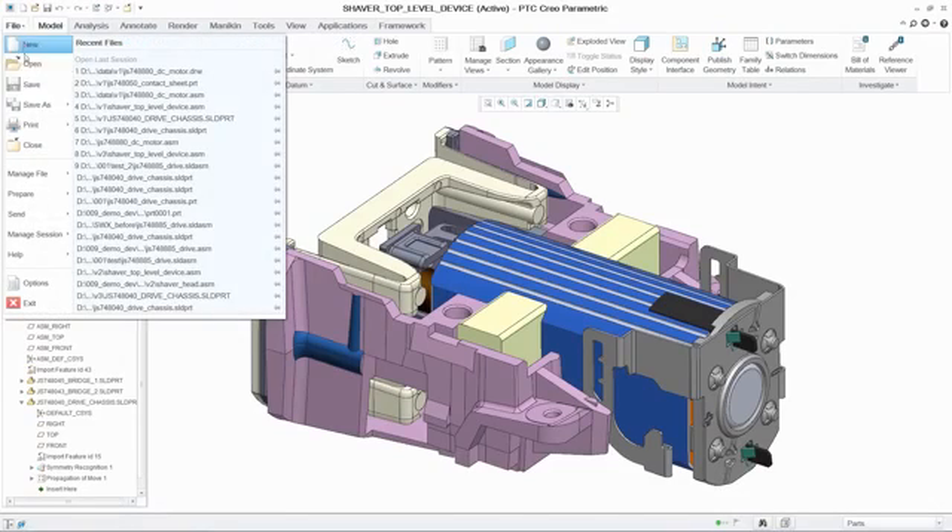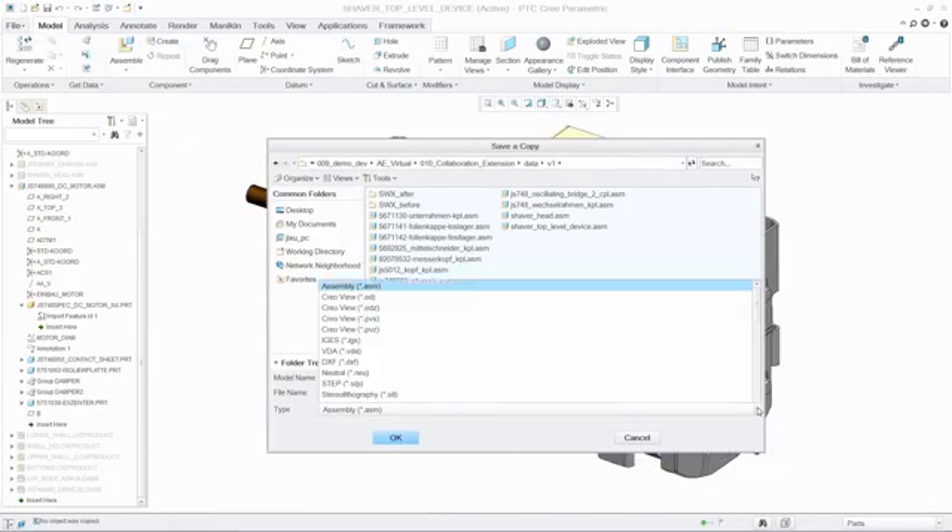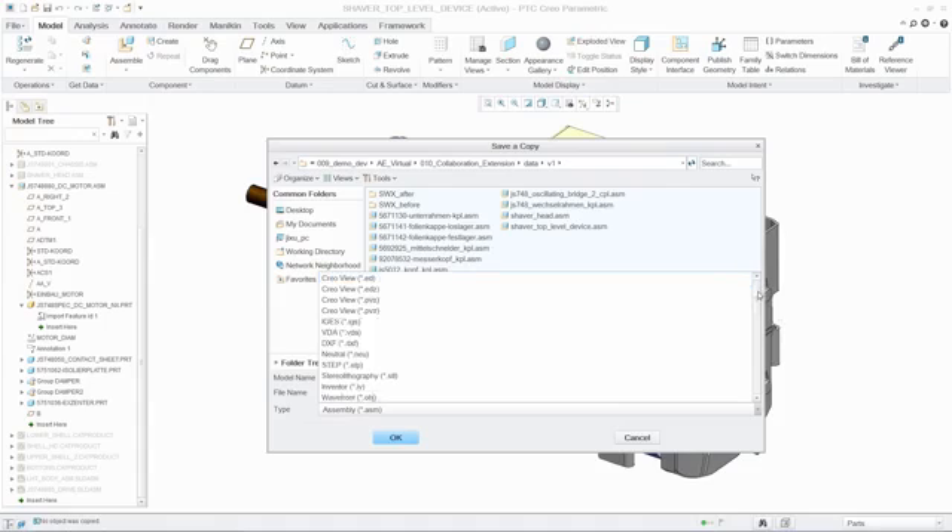Additionally, designers can exchange PTC Creo models in CATIA, Siemens NX, and SOLIDWORKS formats with their design partners.